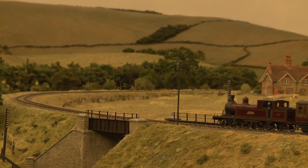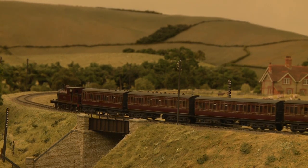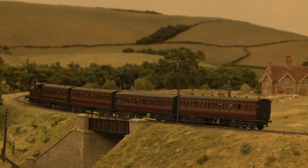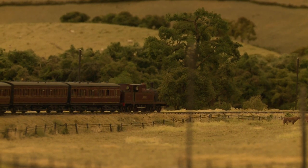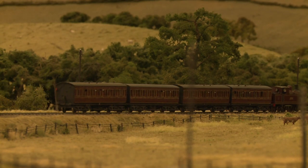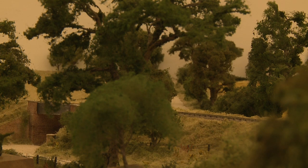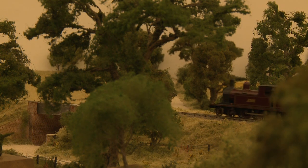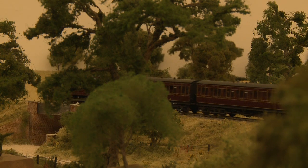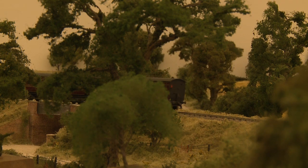The four-coach train shows the typical formation used on the line at this time, comprising a brake composite, two third-class coaches and a brake third. In the 1920s, local services on the MSWJ were commonly formed of non-corridor stock as shown here, and the vehicles are, by later standards, comparatively short at around 45 feet. The majority of the set had been acquired from the Midland Railway, although they were repainted in the livery and lettering of the MSWJR to form a matching rake that, with a smartly finished engine also in red, forms an attractive prospect as it works up the slope of the Downs towards Pendon St Mary Station.